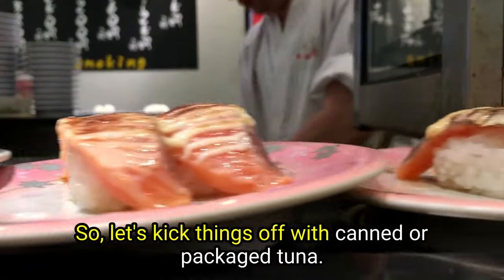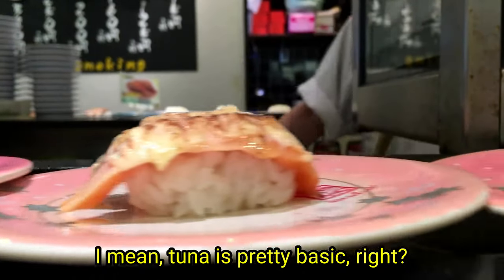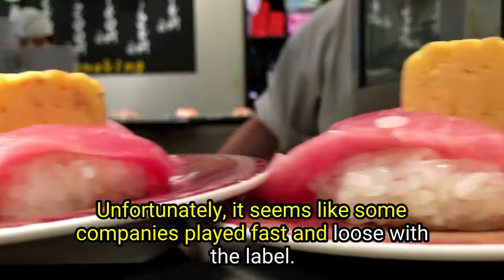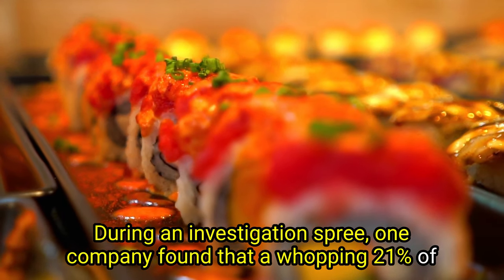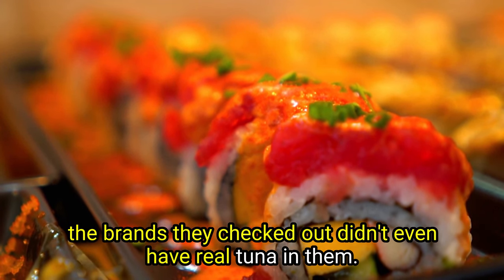Let's kick things off with canned or packaged tuna. Tuna is pretty basic, should be a no-brainer. Unfortunately, it seems like some companies played fast and loose with the label. During an investigation, one company found that a whopping 21% of the brands they checked out didn't even have real tuna in them.